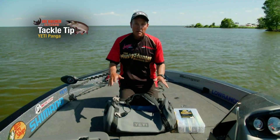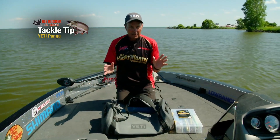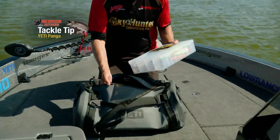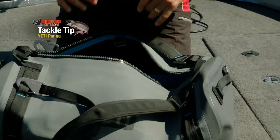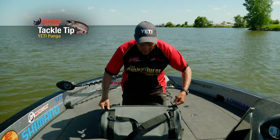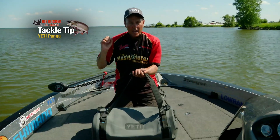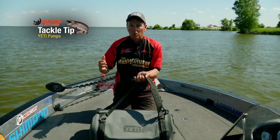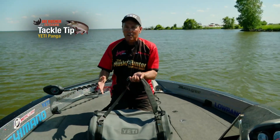This is the Yeti Panga Duffle, and it comes in three different sizes. It's fully waterproof and totally indestructible. I use this to put tackle boxes in and store whenever I'm hopping in someone else's boat. I can load this up with four or five boxes of different lures, put my rain gear in here — anything else I need. Zip it closed, it's watertight. It's got a couple easy handles. Whenever you're looking to hop another boat to go musky fishing, consider the Yeti Panga. Load it up with gear and you're ready to go.